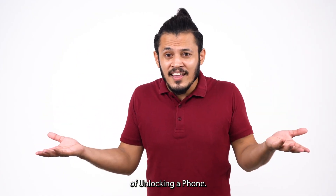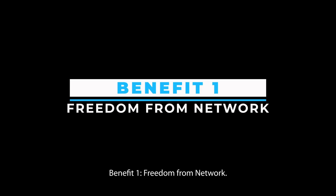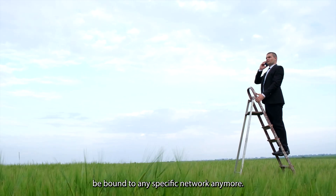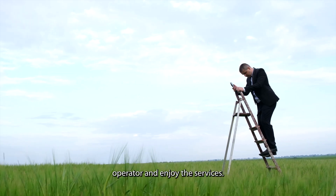Do you know what the benefits of unlocking a phone are? There are many benefits. Benefit 1: freedom from network. The first and foremost benefit of unlocking your phone is that you won't be bound to any specific network anymore. You can freely change your network operator and enjoy the services.